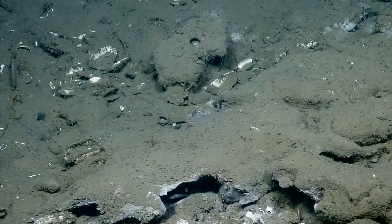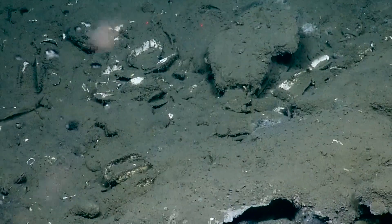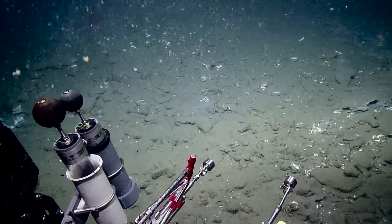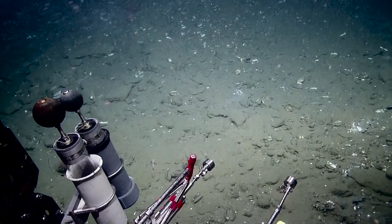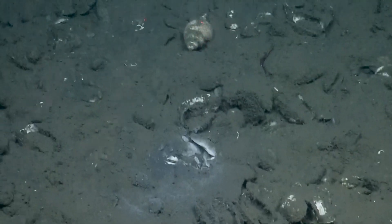Look at the size of those folks — see if we're going to get a sample. We're holding position within about five meters of where Susan gave us a target. There's another one — oh yeah, this is pretty rich here. There's a big coral right behind the core sampler.